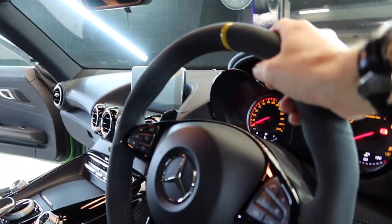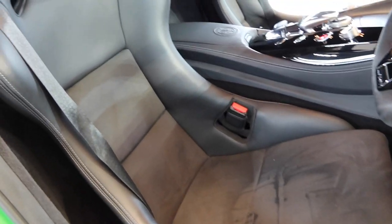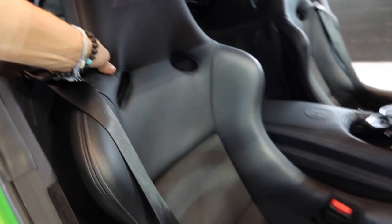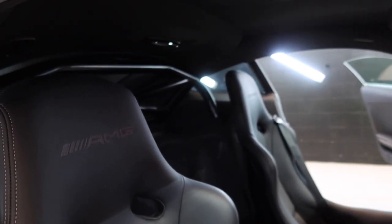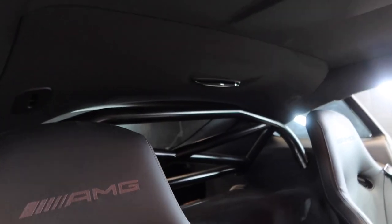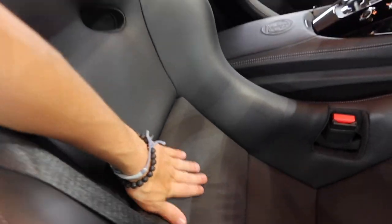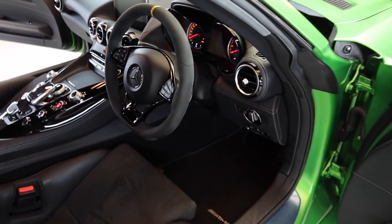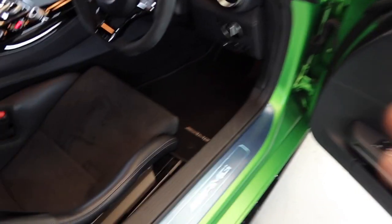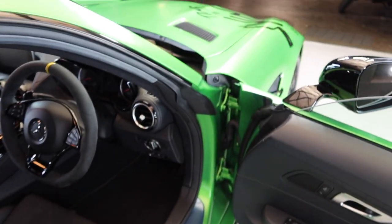Inside, there are Alcantara touches all around — the steering wheel is finished in Alcantara with yellow pin striping. What I love most is the carbon bucket seats, which look really nice and offer quite a lot of weight saving compared to the original seats. There's a roll cage as well. It's a really nice spec — the Alcantara in the center of the seats with leather around the rest. The protection plastic is still on, so this car must be pretty new.